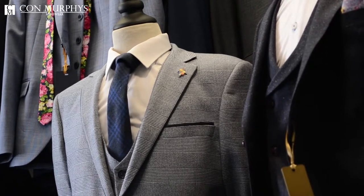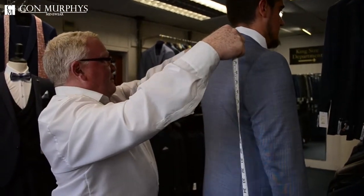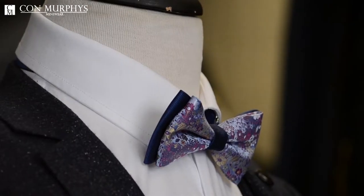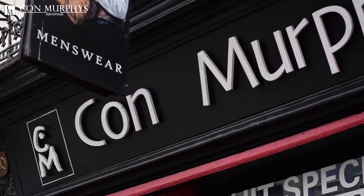Are you looking to hire a suit in Cork? Then come to see us today. We have a wide range of suit styles for suit hire. Whether you need the suit for a funeral, wedding, a tuxedo for an event, or a graduation suit, we have the perfect match for you in our store. Con Murphy's — Cork's number one suit hire supplier.